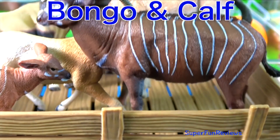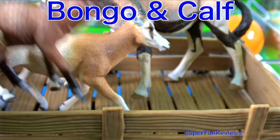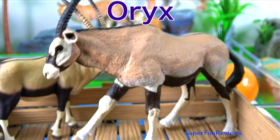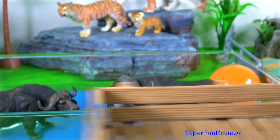A bongo and calf, the scimitar-horned oryx, and of course the oryx — you can see they have the same type of horns.